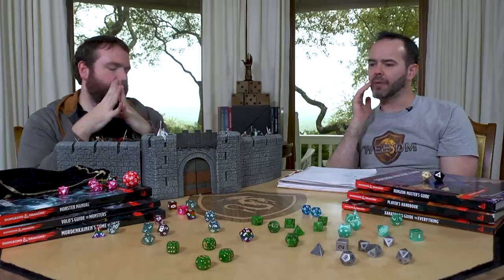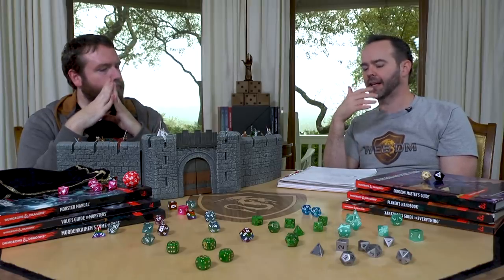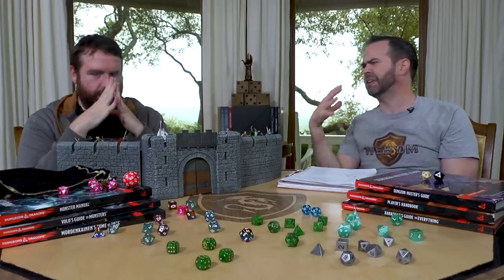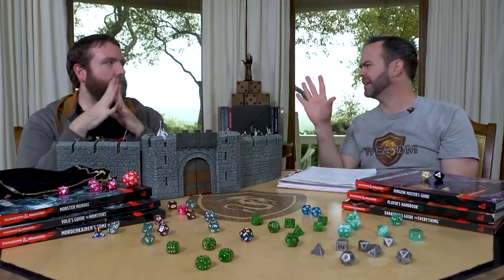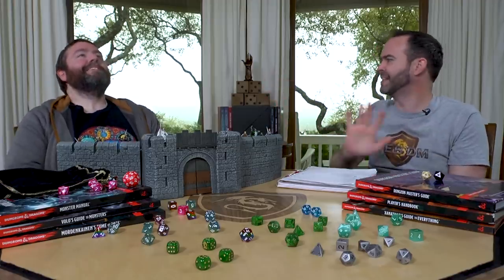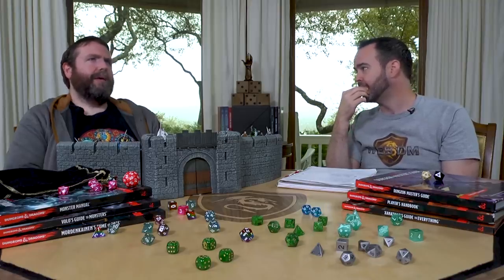That makes me want to build an abjurer 17 / sorcerer 3 — the benefit of being a high-level abjurer plus subtle spell and heightened spell for disadvantage on saves. If you're telling your players what spells your enemies are casting and they're making counterspell choices based on that, you're stacking the deck in their favor for abuse. My fix is to keep that in the dark and make it a gamble. Anti-Life Shell — I just love that name — lets you hedge out anything alive. That's pretty powerful. Anti-Magic Field is a big gamble too, and a really interesting one.